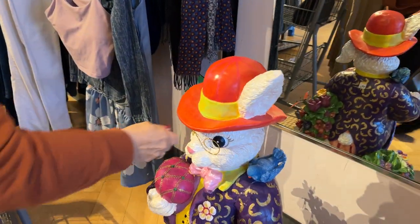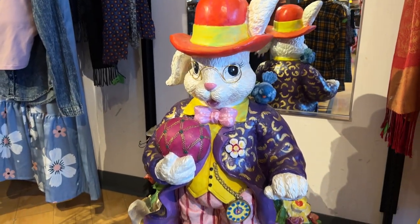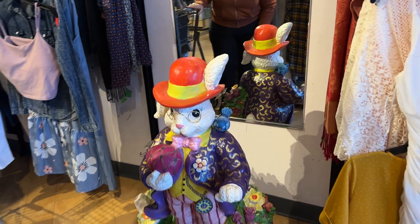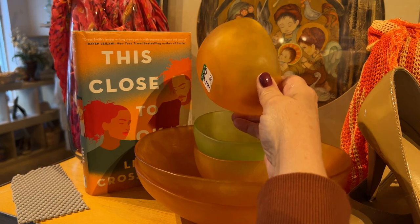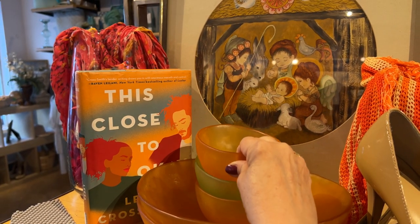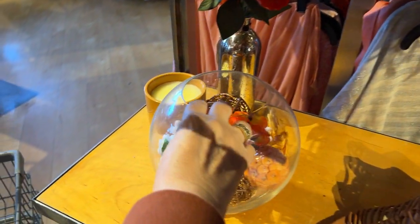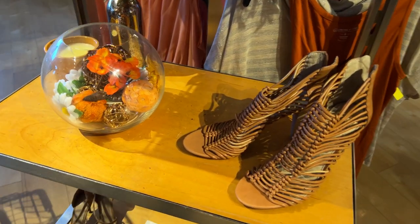Look at this rabbit down here — he's wonderful. That is an Easter bunny if ever I saw one. He's $99 and worth it. Look at these bowls — very interesting, kind of frosted glass, almost looks like a cantaloupe made into a bowl. Down here we have some shoes and just some décor. This Goodwill is very much a boutique Goodwill.